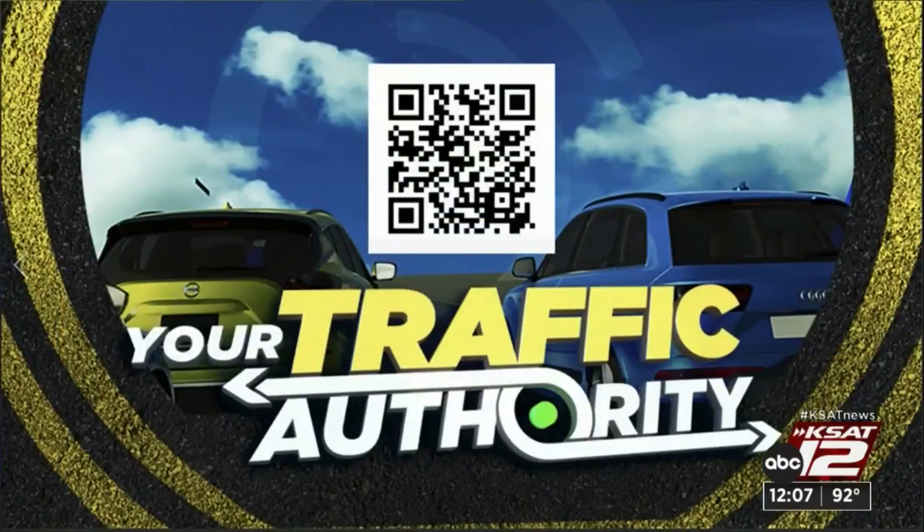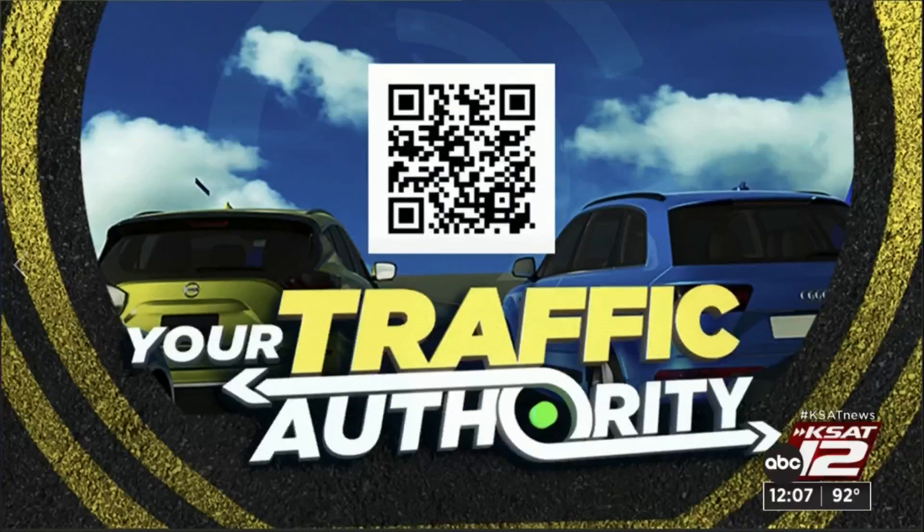Of course, that information along with other areas is posted on our website. You can grab your phones and scan that QR code, which will take you directly to the traffic page. That has the list of all the closures taking place in and around the Alamo city.